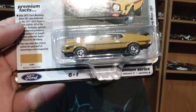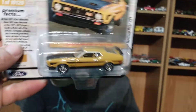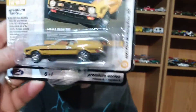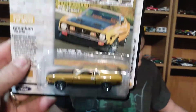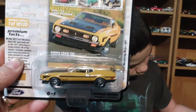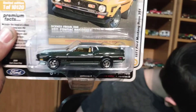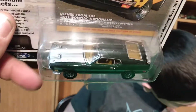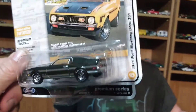For the Mustangs, Version A is this metallic gold — like the Eleanor car from the original Gone in 60 Seconds, not the Nicolas Cage movie, but the original movie. It kind of looks like that car. Version B is this dark green poly one.